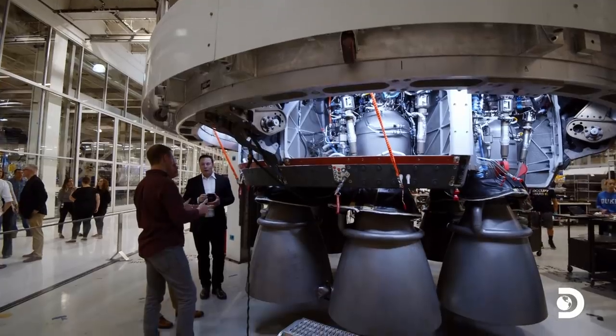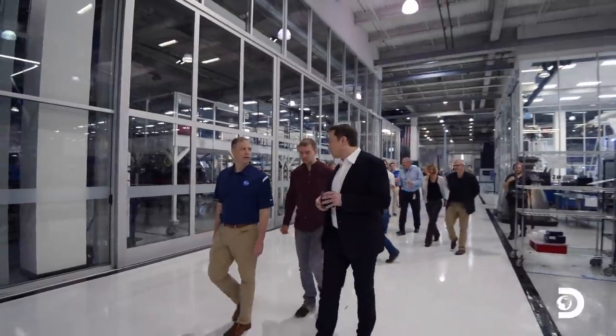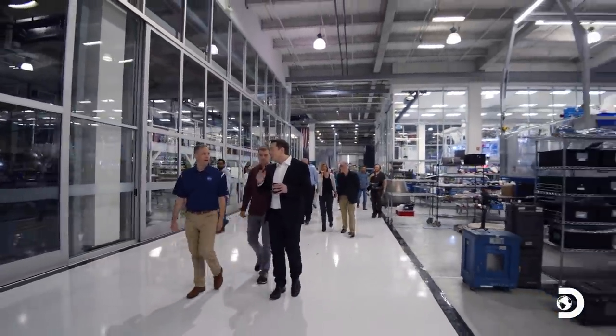The Holy Grail is really a fully reusable orbital system — by far the most important thing. It's like the difference between having aircraft that are reusable or not, or cars. The profundity of this is not well understood by very many people.